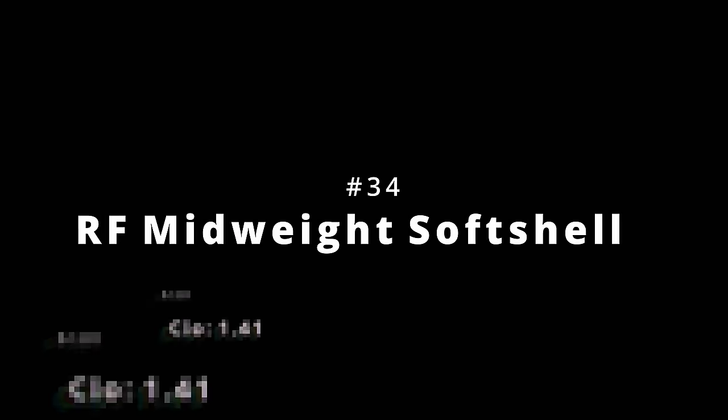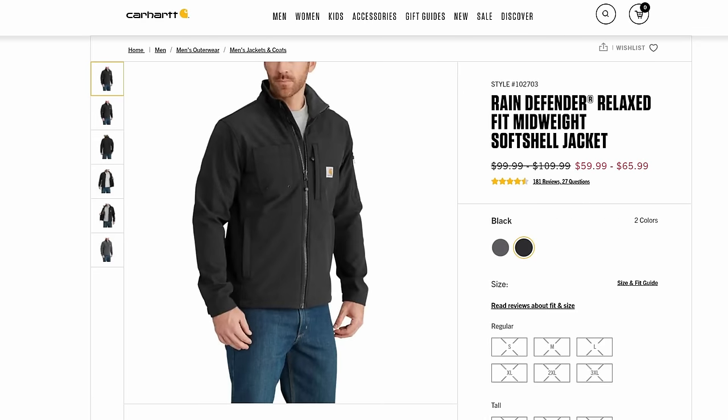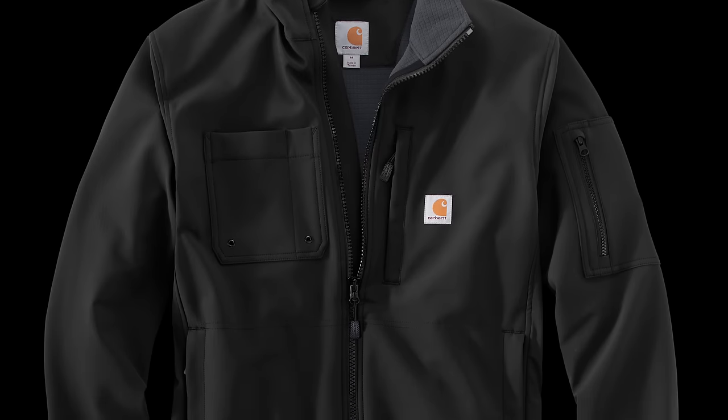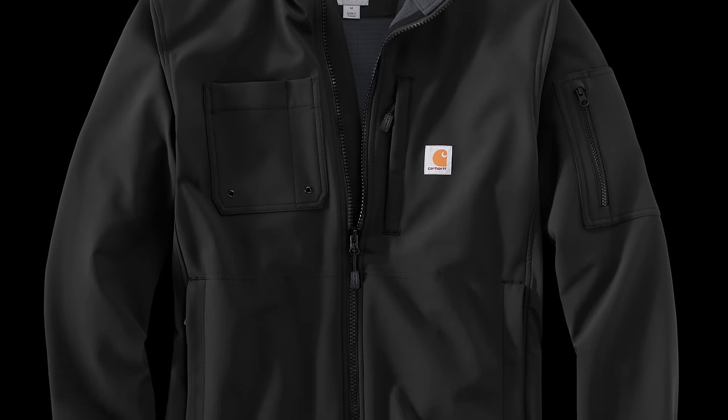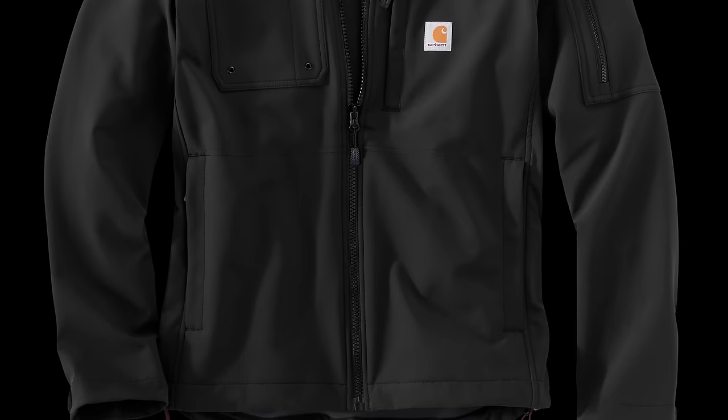The lightest jacket that Carhartt makes is the Rain Defender Midweight Soft Shell Jacket. This costs $100 and has a clo of 1.41. This was previously known as the Rough Cut Jacket, and it's a fleece-lined 9.4-ounce soft shell with a mock neck collar and a fair amount of stretch. It's perfect for those chilly mornings or nights in transitional months, or even as a mid-layer beneath a heavier jacket.